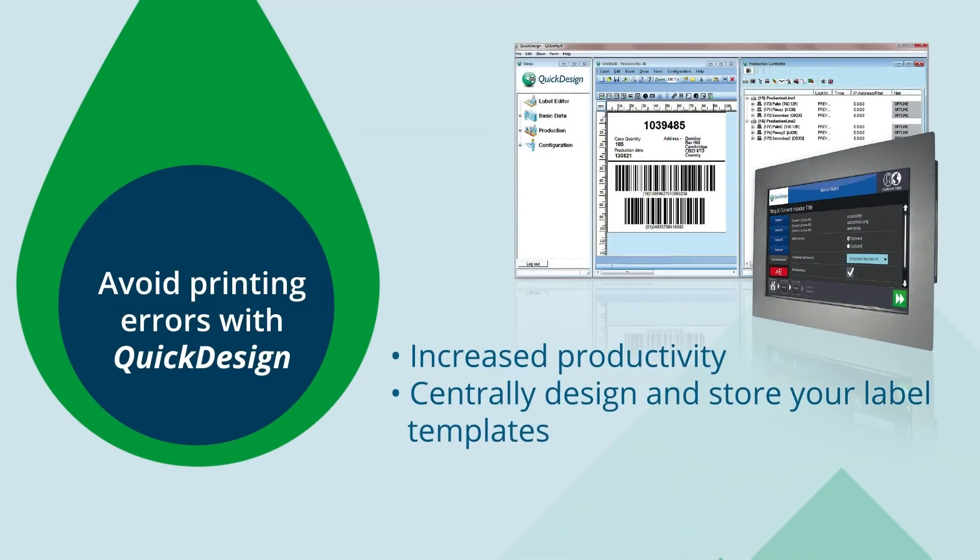For example, QuickDesign, our label design coding automation software, allows you to centrally create, store and control multiple messages, removing the risk of operational error.